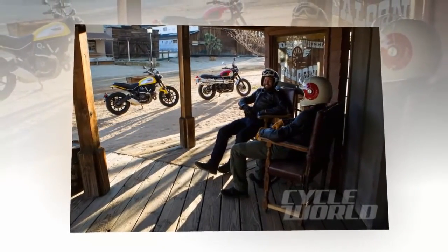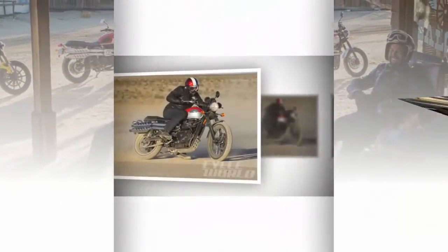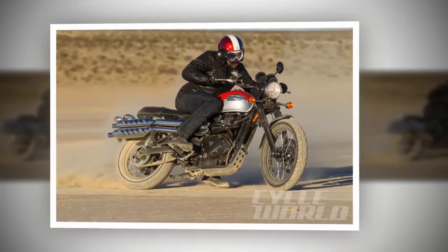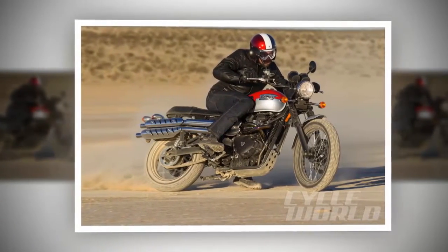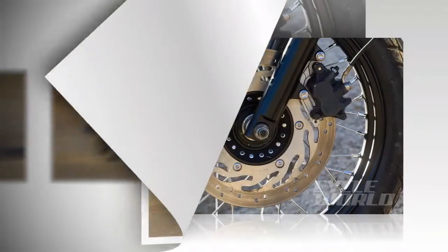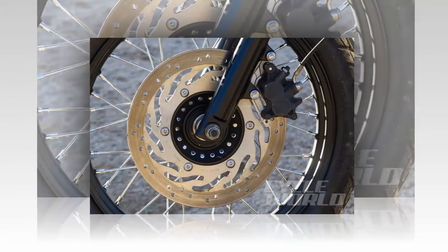One real drawback to the Italian bike's eagerness was its very quick throttle response and heavier, lower-feel clutch. If you are at all unsure about your throttle control and clutch coordination skills, the Ducati can challenge your ability to be smooth. This is less a flaw than a matter of tuning style, but it's a real thing.